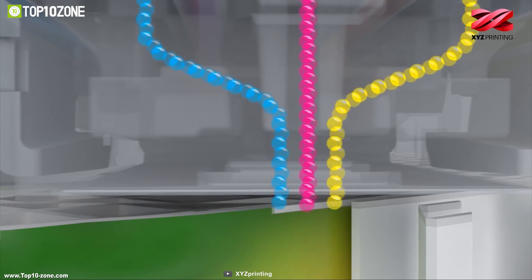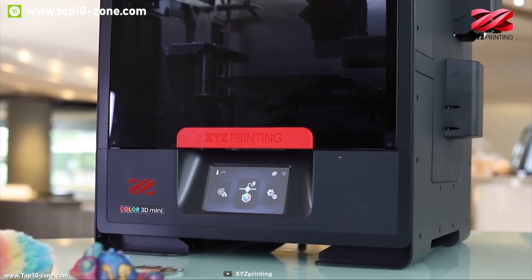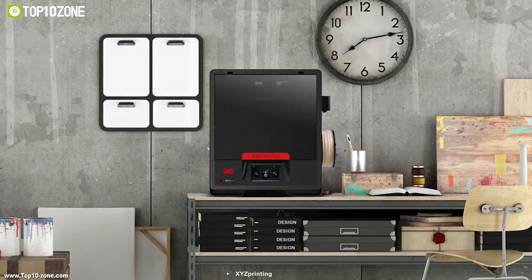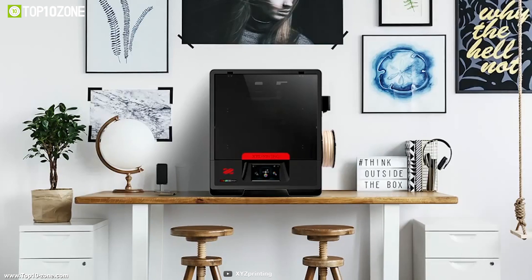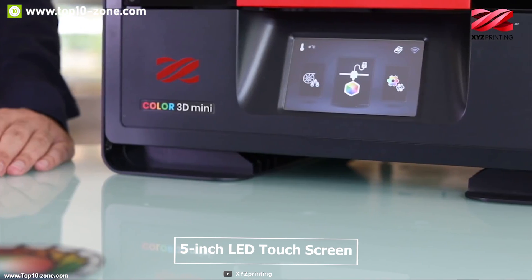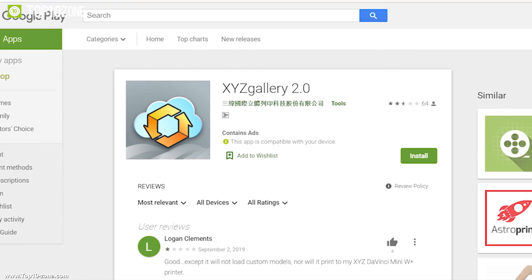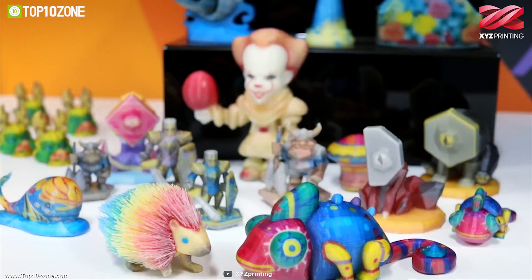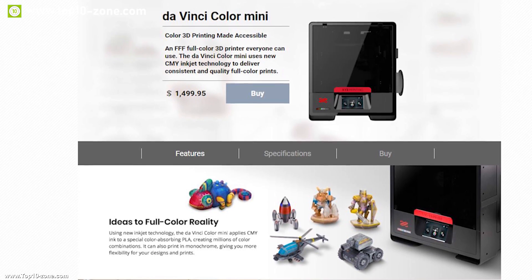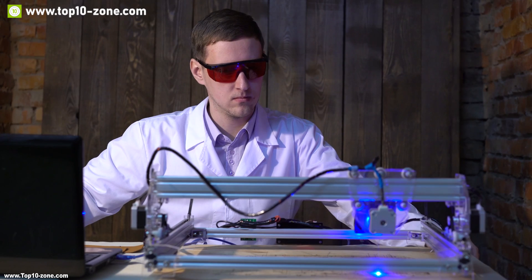This 3D printer features a hands-free auto-calibration system to ensure accurate prints. The Da Vinci Color Mini comes with a magnetic removable print bed that allows easy removal of prints without prying, letting you create perfect full-color prototypes, models, and figurines. It also comes with a laser engraver, allowing you to engrave creative designs on various materials such as paper, cardboard, leather, wood, and plastic. Equipped with a 5-inch LED touchscreen for easy navigation, and an official app for better control, the Da Vinci Color Mini is available at around $1,500.